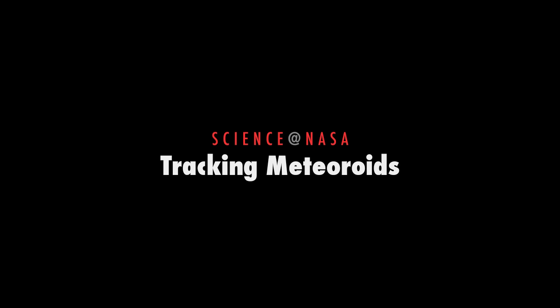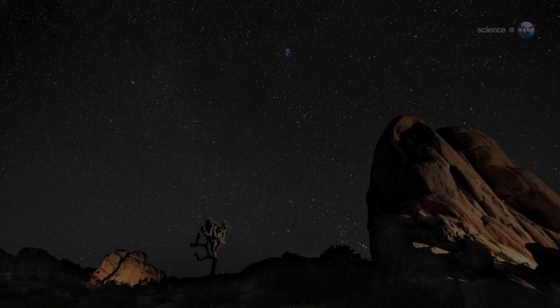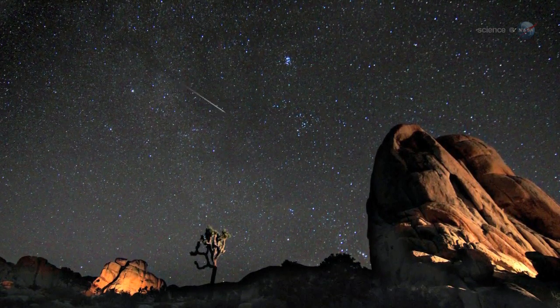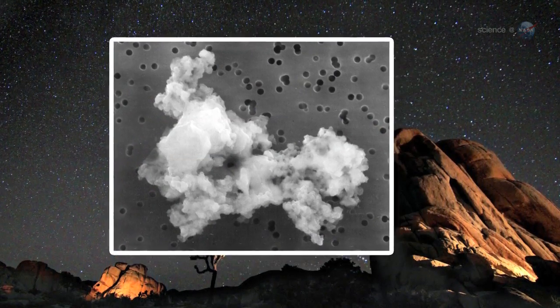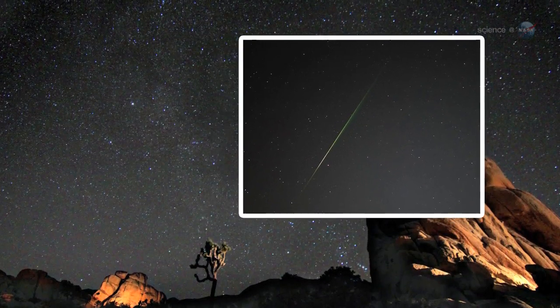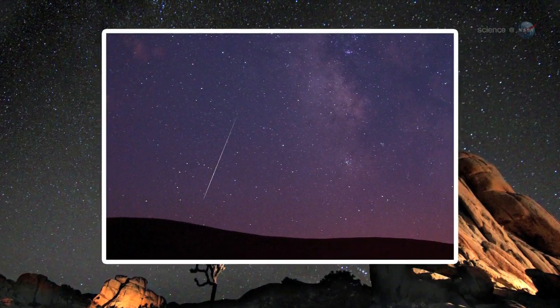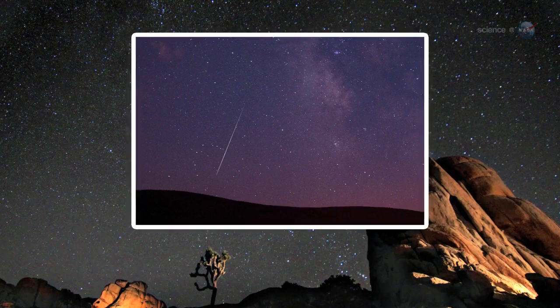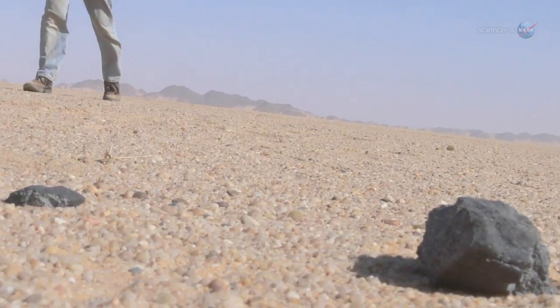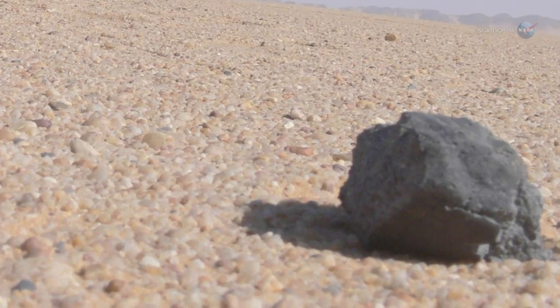New app helps NASA keep track of meteoroids, by Science at NASA. Surprising but true, every day on average more than 40 tons of meteoroids strike our planet. Most are tiny specks of comet dust that disintegrate harmlessly high up in the Earth's atmosphere, producing a slow drizzle of meteors in the night sky. Bigger chunks of asteroid and comet debris yield dozens of nightly fireballs around the globe. Some are large enough to pepper the ground with actual meteorites.